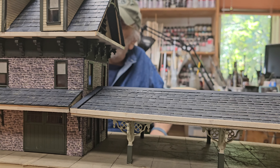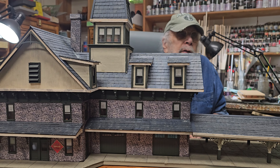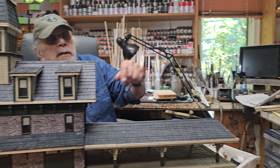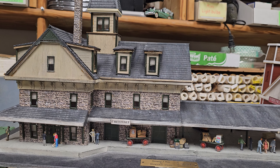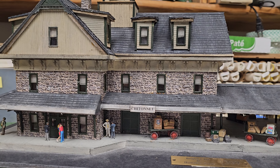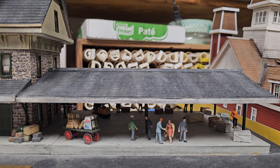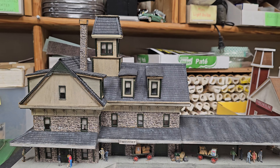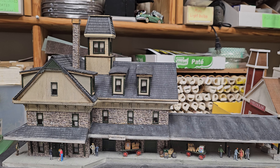The original Chittonet — you can see it right behind you — was done with a gray stain, but I kind of like this look a little better. You can detail it with people and loads, and that's up to the customer. That one was built as a speculation structure and it's sold now.